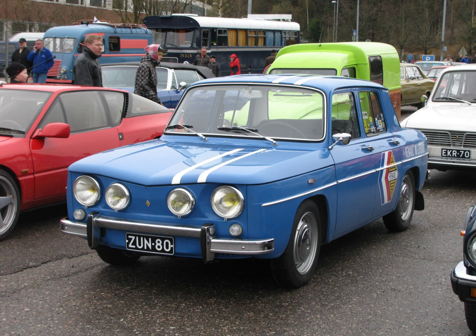Sport compacts often feature external body modifications to improve aerodynamics or house larger wheels. 'Econisport' is a rarely used term for a sport version of a small economy car. A partial list of some of the sport compact cars is here.